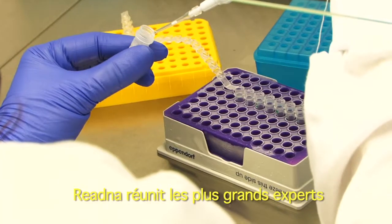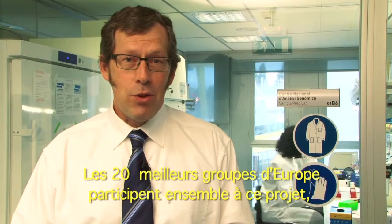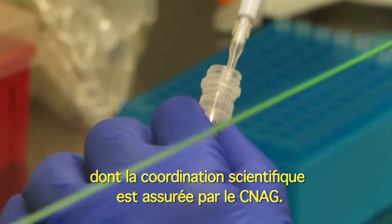ReadDNA unites the top experts in technology development for nucleic acid analysis. The 20 best groups in Europe are together in this project and the scientific coordination of the project is taken care of by the Synag.